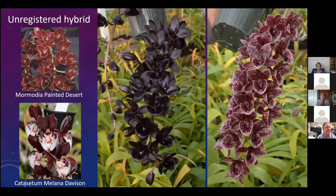There are other Fred Clarkara hybrids. We took Mormodia Painted Desert and crossed it with Catasetum Milana Davidson, producing a new cross. You can see we've had flowers as black as you could want, but also spotted ones. This was bred to be a smaller-growing plant well suited for home growers.